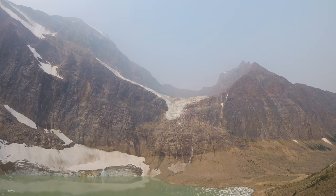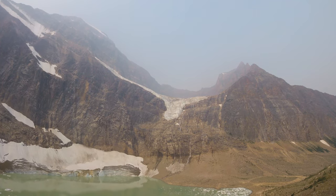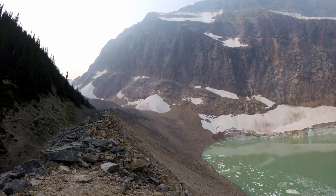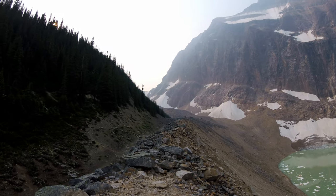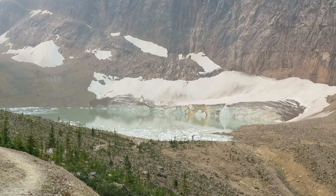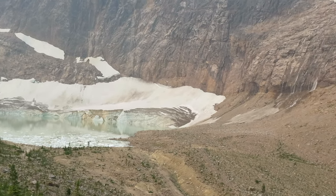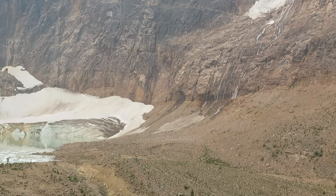And you can see at the top of the frame there is Angel Glacier — its meaning is fairly obvious. You can see the outstretched wings of the body below it. Another view of Cavell Pond. You can see the bits of glacier in the pond too, so there's been some breaking off recently.